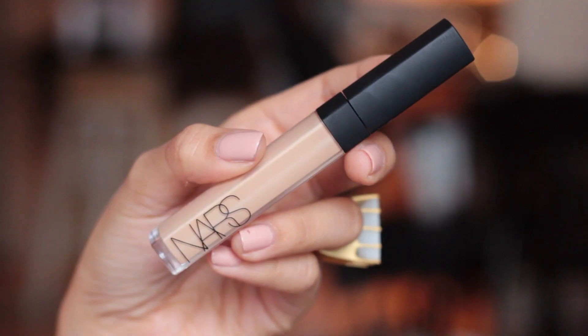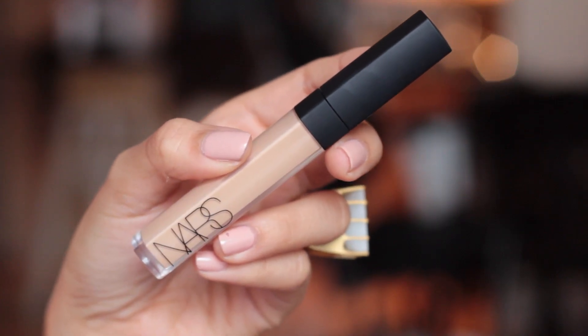I also keep some Shiseido cotton handy — I have it in a little Lululemon gift card holder that I got a really long time ago and I just use it to store the cotton. For concealer, this is the NARS Radiant Creamy Concealer. I love this stuff. I only really need a little bit because it's fairly full coverage — medium to full — and I just want to brighten up my under eyes.